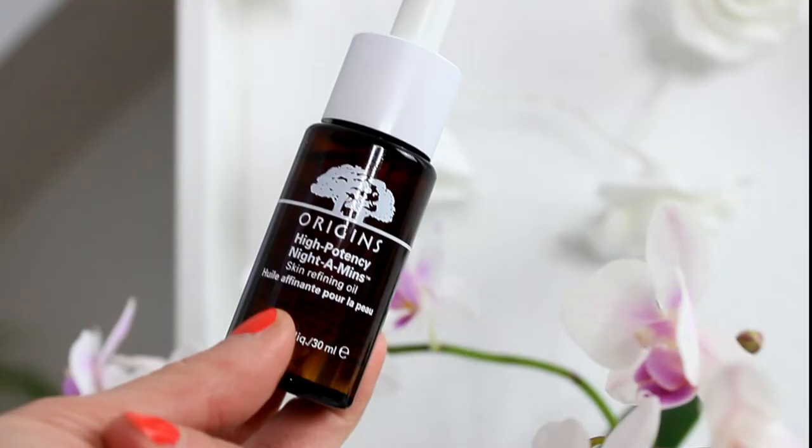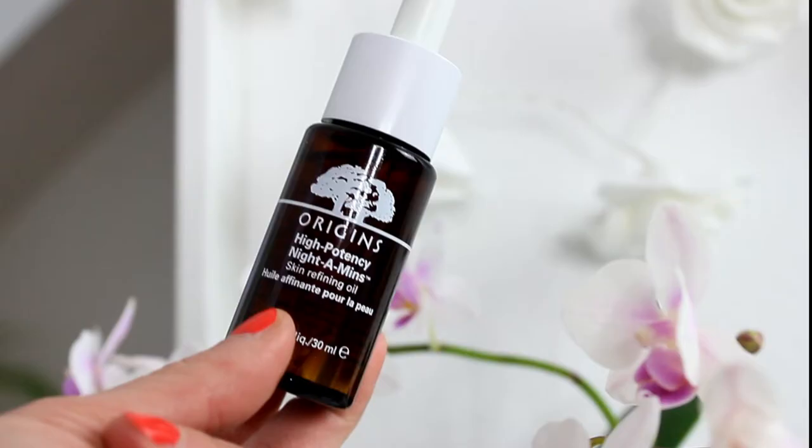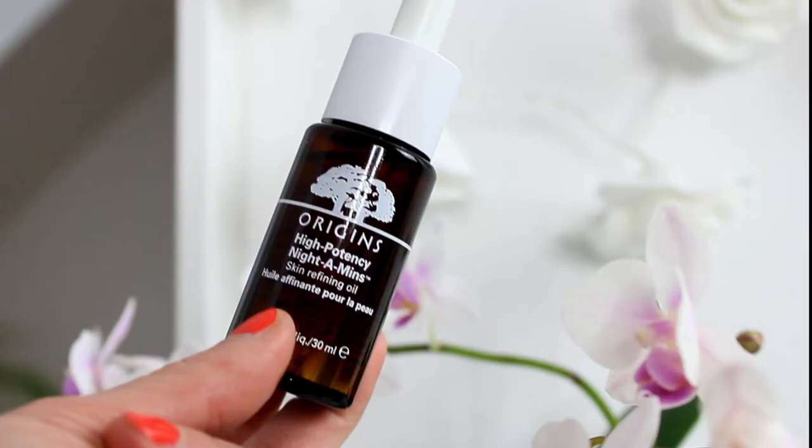Moving on to my night moisturizers — there's a moisturizer and an oil, and these two are from Origins. I think they're meant to be used together, and for me personally they work best when I use both. On their own they're good, but together they're fantastic. There's the Origins 9x cream, which smells so good like oranges, and the oil.